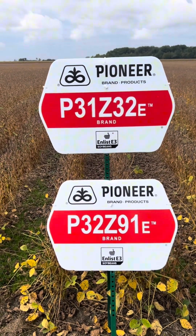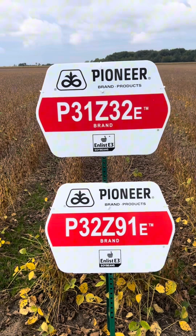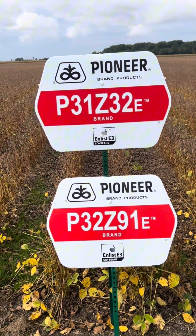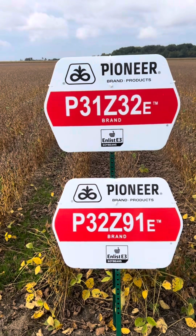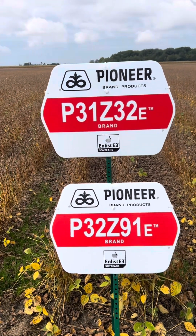The combine tells us a lot of information — these are just some initial assessments. We're very excited about these two beans. Our goal right now is that we're going to need 2025 to be a year to help us shake out exactly which one is better for Essex County, or whether both of them are needed.